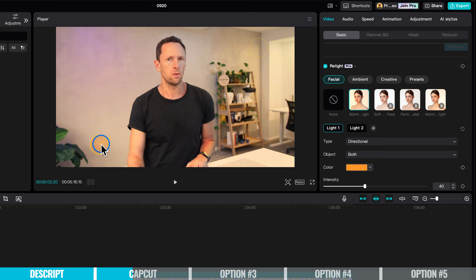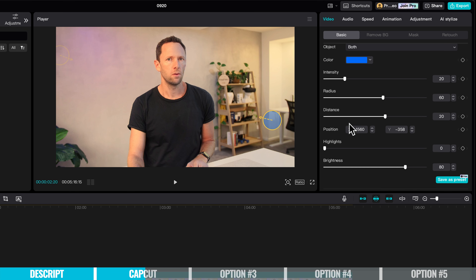You can see it's taking into context where there are people in the shot — adjusting the light on my face, but also applying it to the background area as well. In this case, we've added a warm light. We can also add cool lights and see these subtle differences we're able to make really quickly and easily. And we can dial this in further — change the color of those lights, the intensity, the radius, the distance. There's a lot of customization in here.